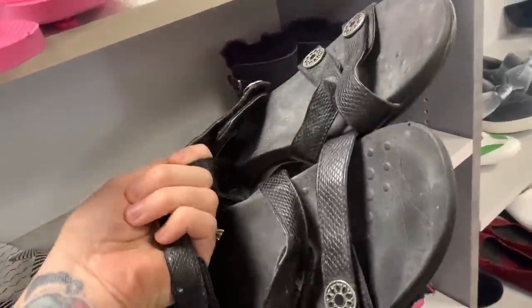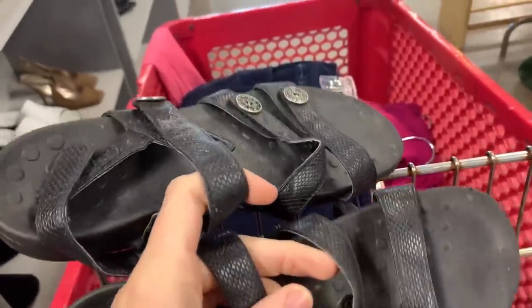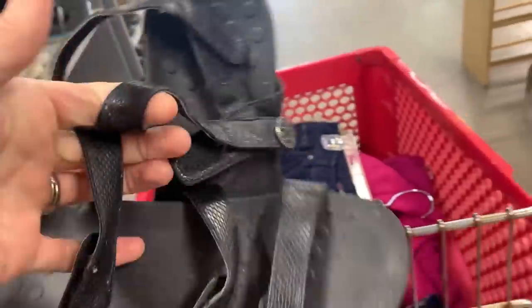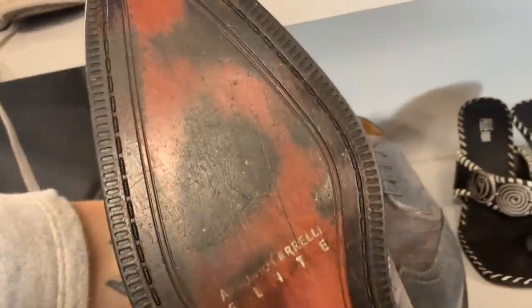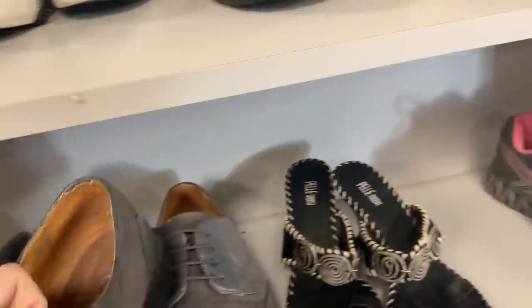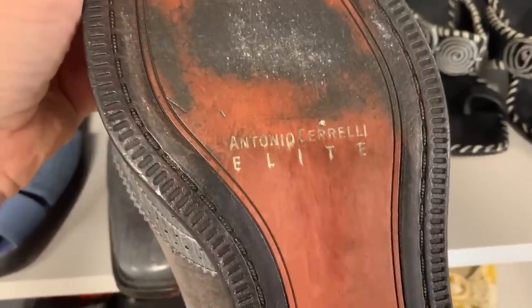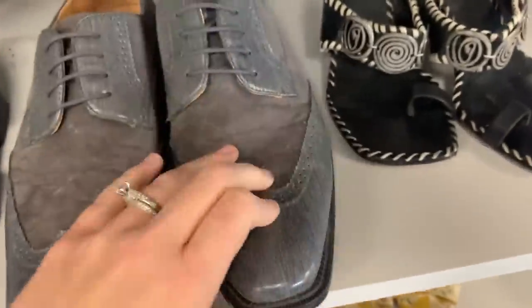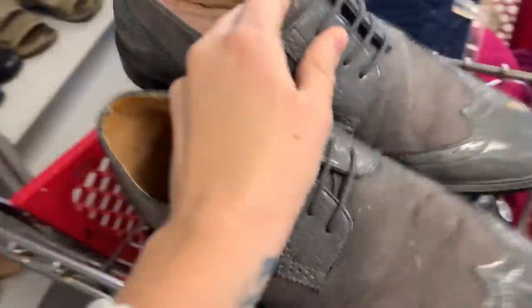Bionics — there's actually both pairs here, both shoes to make the pair. I think that'll wipe right off, so we're gonna grab those. Those look fancy. This is a brand I haven't heard of before — Antonio Sorelli — but it looks pretty good so I think I'm gonna take a chance on those ones today.